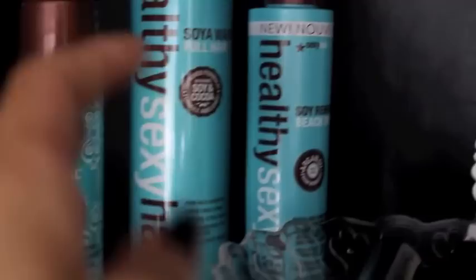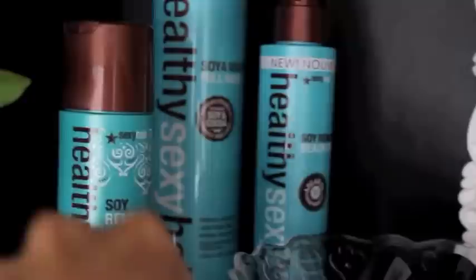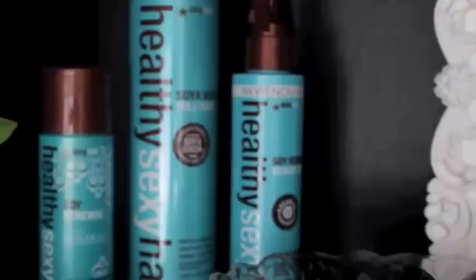The Healthy line is definitely my favorite line from Sexy Hair. I have the argan oil, which I've actually talked about on my blog. I used to buy Moroccan oil but I no longer do because this is just as good if not better. What I love about Moroccan oil is that it dries your hair quicker — there's some sort of component in there that helps your hair dry a lot quicker.